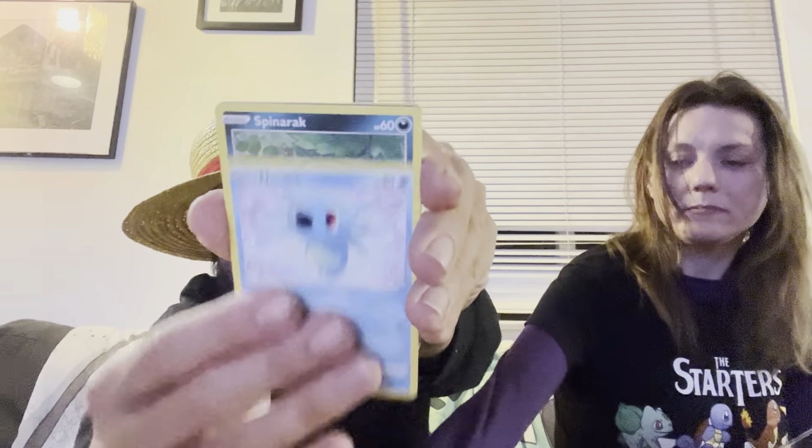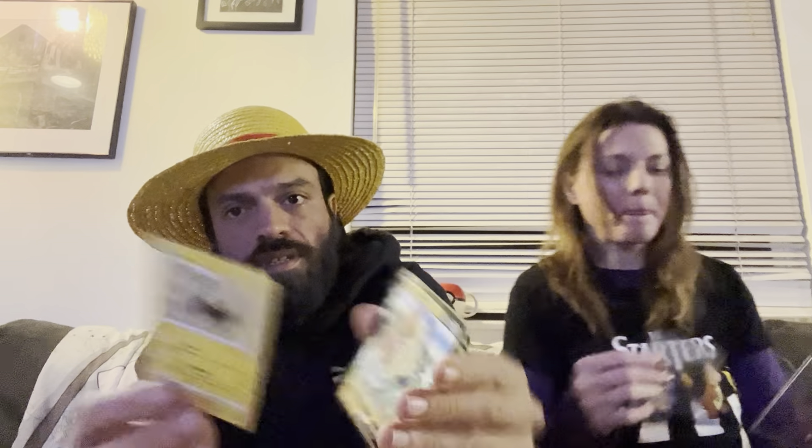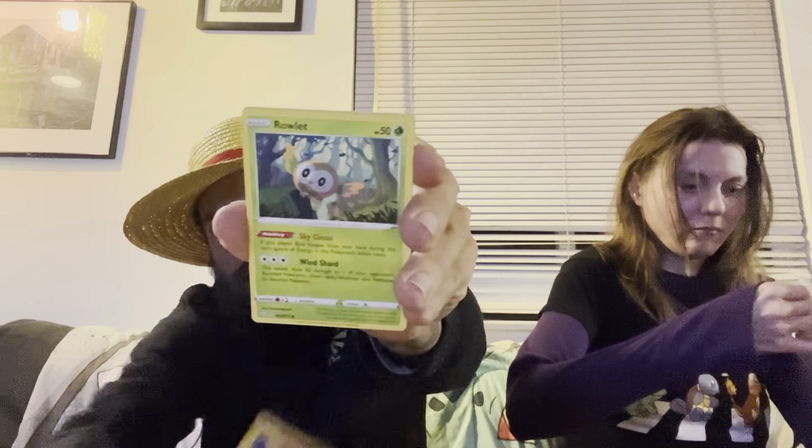We have a Cofagrigus, Morpeko, Horsea, Spinarak, Rowlet, Reverse, into a Bolton Shiny and a Morpeko V — double banger, double hitter pack right there. I'll tell you this about the box: it was one of these boxes I got the Shiny Charizard out of — I was getting horrible pulls all up until the last two packs where I pulled the rainbow and then right after got the Shiny Charizard in my last pack.